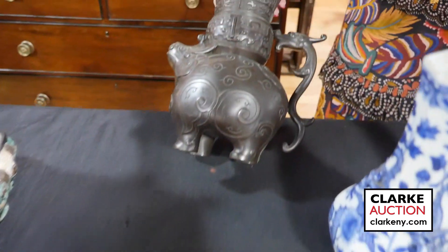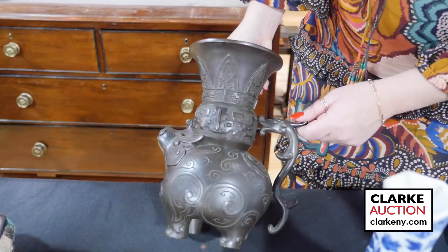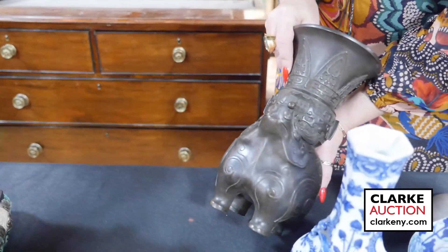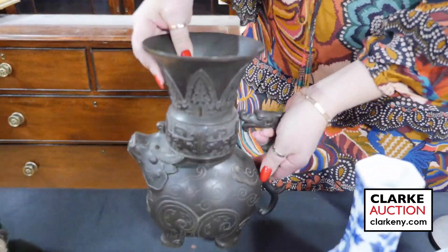Here we have an archaic style bronze — Chinese, with a Nixu handle and then this kind of beast. It looks like it might be a water buffalo, but I'm not sure. Here's the underside — really quite nice.